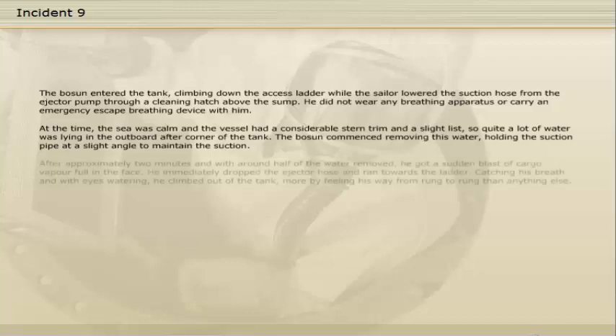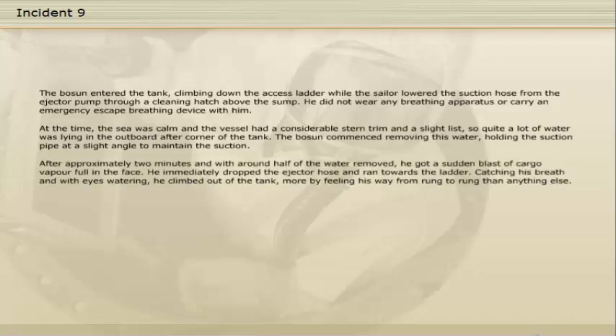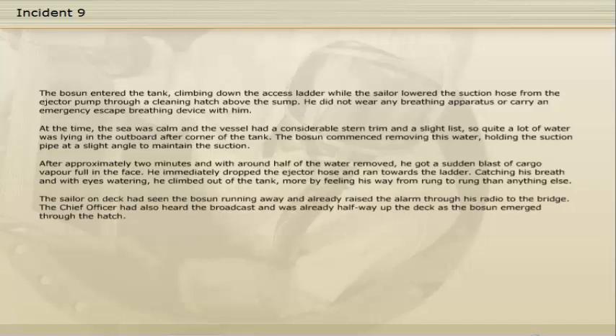After approximately two minutes, and with around half of the water removed, he got a sudden blast of cargo vapour full in the face. He immediately dropped the ejector hose and ran towards the ladder. Catching his breath and with eyes watering, he climbed out of the tank more by feeling his way from rung to rung than anything else. The sailor on deck had seen the boatswain running and already raised the alarm through his radio to the bridge. The chief officer had also heard the broadcast and was already halfway up the deck as the boatswain emerged through the hatch.